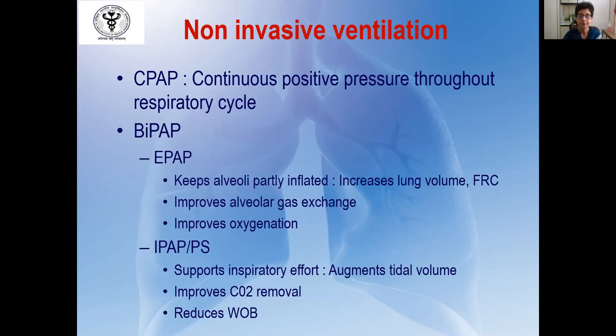After HFNC, we come to non-invasive ventilation (NIV), where positive pressure is generated in the airway by a standalone device or through an ICU ventilator, delivered through an interface. Non-invasive ventilation is basically of two types: CPAP, which is continuous positive airway pressure — positive pressure throughout the respiratory cycle — and BiPAP, which provides varying positive pressure during both inspiration and expiration.